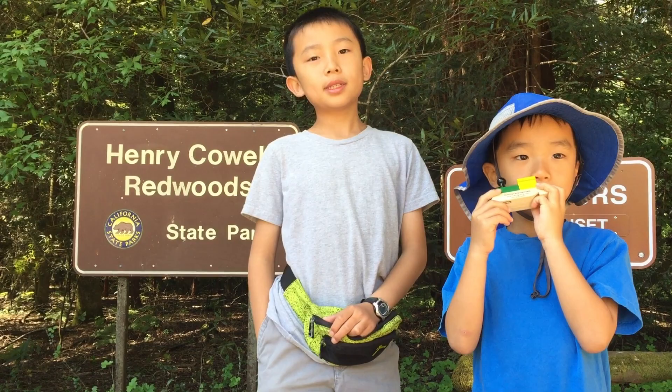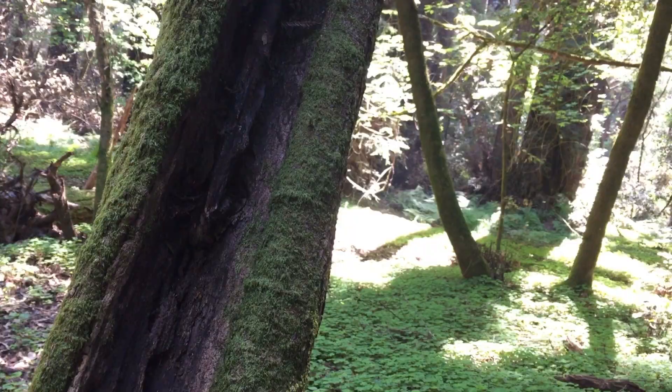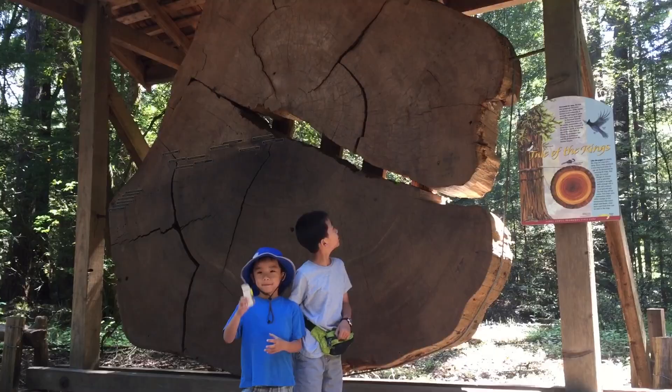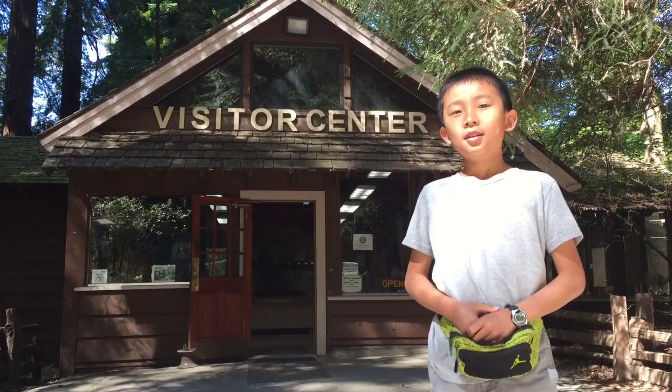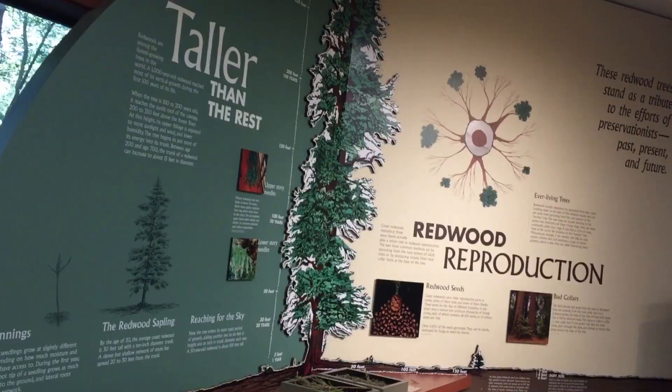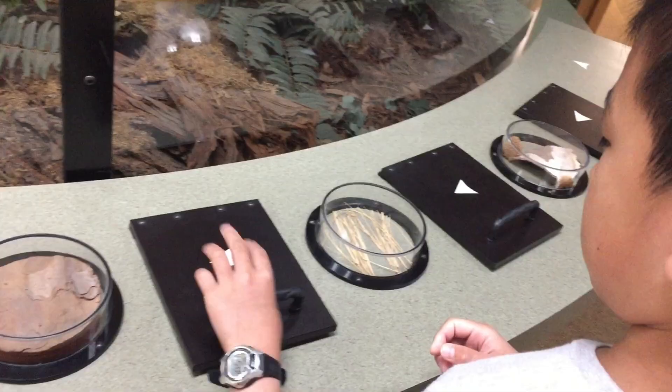Our next stop is Henry Cowell Redwood State Park. Located in the Santa Cruz Mountains, this place is most famous for the 40-acre grove of towering old-growth redwood trees. We're going to check out the visitor's center, where you can read about the plants and animals in this area and learn through interactive displays.